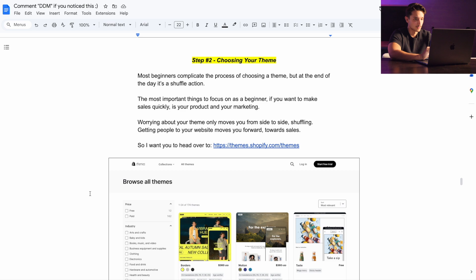Now the next step is choosing your theme. Your theme is basically the website itself that you're going to be selling on. Most beginners complicate this process of choosing a theme, but at the end of the day it's a shuffle action — if you're just going from theme to theme saying maybe this one's good, you're not actually making any forward progress. Something that actually moves you forward towards sales is getting people to your website. So for you as a beginner, if you want to make sales quickly, focus on the product and marketing — this store side is one of the easiest ones.